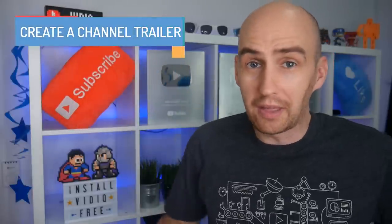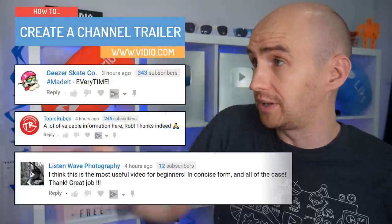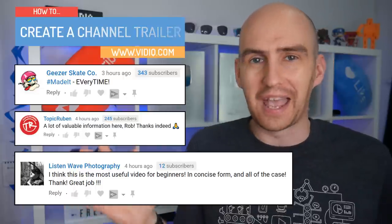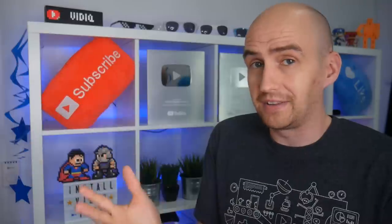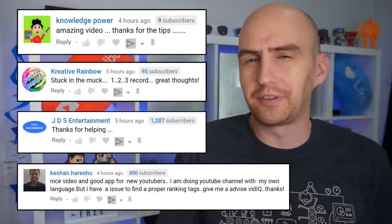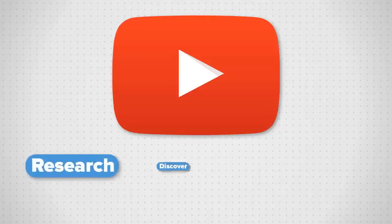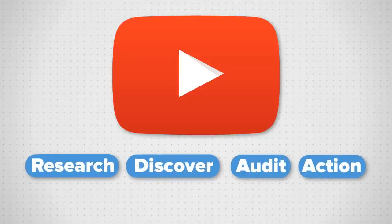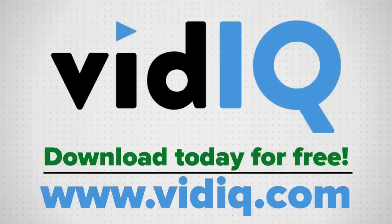Hello folks, my name is Rob. Welcome to VidIQ. Thank you for watching this video today, and to our awesome community who post on all of our videos every single day. If you are new to these glorious YouTube surroundings, we are indeed the YouTube tool and channel that aims to help you get more views in less time by educating you on your YouTube journey. Our Chrome extension, which allows you to research YouTube, analyze videos, audit your own channel, and take actionable steps, is free to download. A link is in the description.